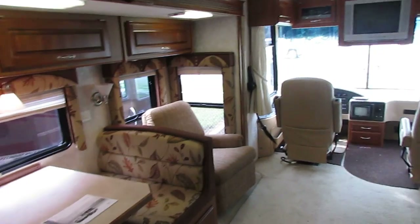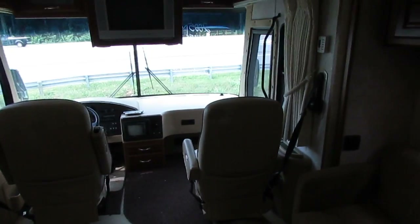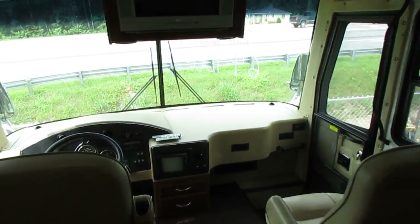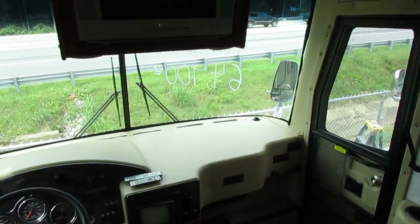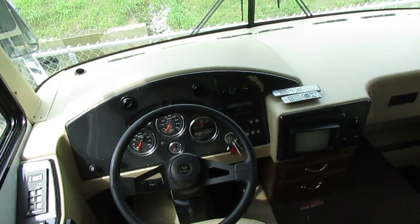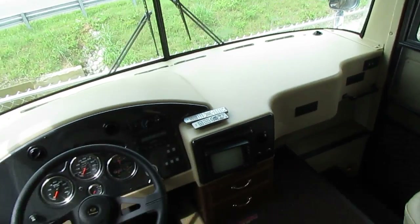A week from now this unit will probably have a deposit on it or be sold — or sooner. Keep in mind today is July 6, 2017. If it's a month from now or a year from now, this unit's long gone. Just check the date at the beginning of the description on the video, because I never delete my videos — they help with our Google search rankings.